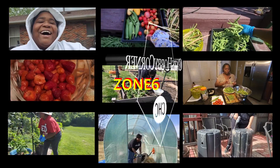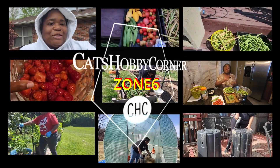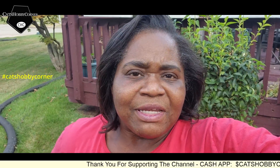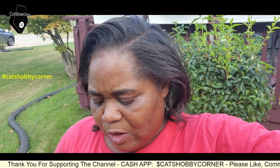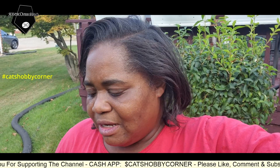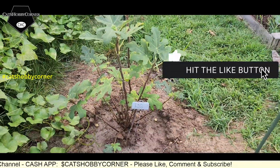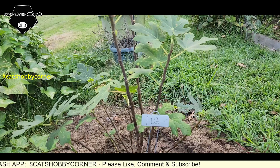Welcome to Kathy's Huggy Corner. Hey guys, y'all know we came out here and transplanted the fig tree, and it's been I think a week to maybe two weeks. I want to let y'all see what's going on with it, because it is still standing.